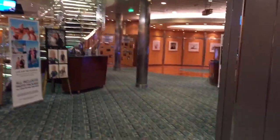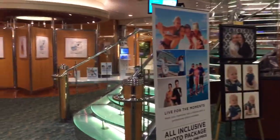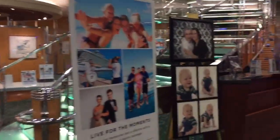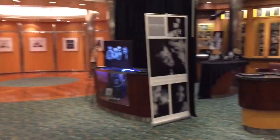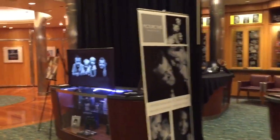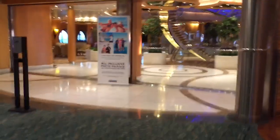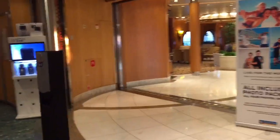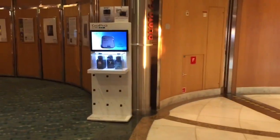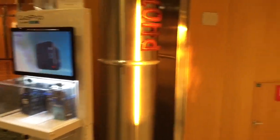This is where you can pick up photos. They take photos of you throughout your trip and you can purchase them. Interestingly, you can also buy GoPros here — not sure if it's in vending machine form or if you just ask somebody, but it's a nice touch.